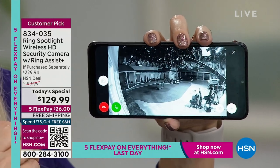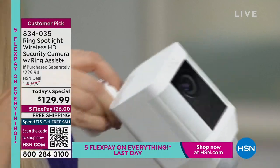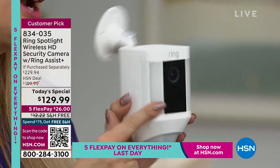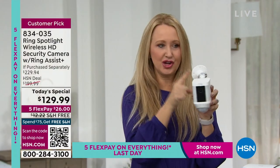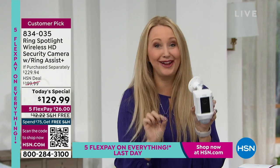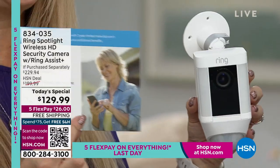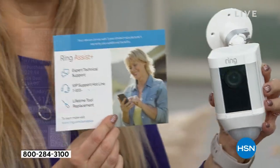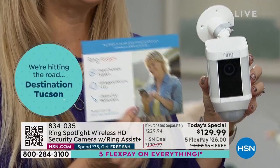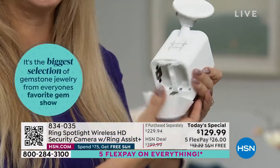It really is a great deal with Ring — saving this much money on the most feature-packed camera Ring offers. Super bright LED lights at 300 lumens, easy installation with four screws, all hardware included, and you're getting Ring Assist Plus. So if you have any questions about mounting this, you can call into that dedicated customer support hotline — ask them how to do it, they will stay on the phone with you.